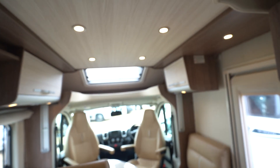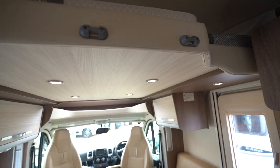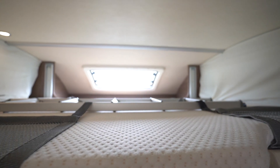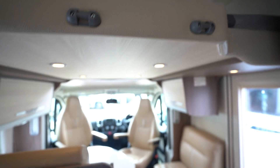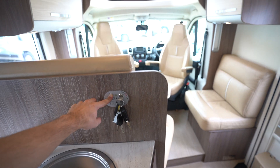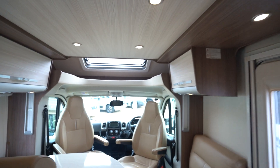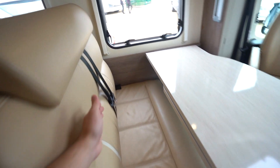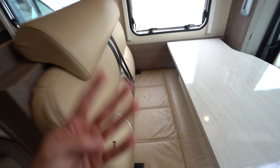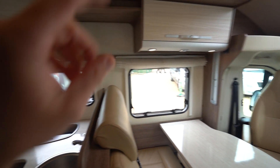Electric drop-down bed above — I won't take it all the way down just for the purpose of the video, but as you can see there's a nice big double bed up top with a ladder. It just works off the electric switch here. Then you've got your lounge beneath with the additional seat belts, so it is a four berth motorhome — two up top there and two in the rear.